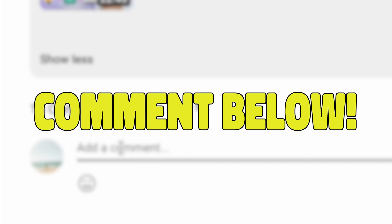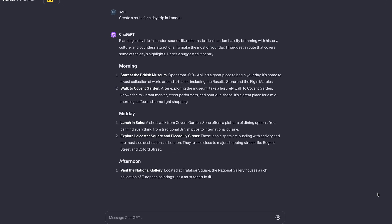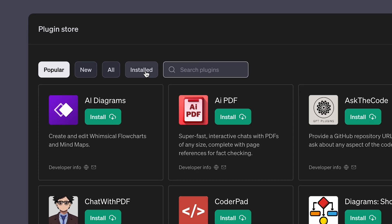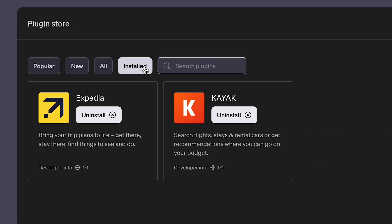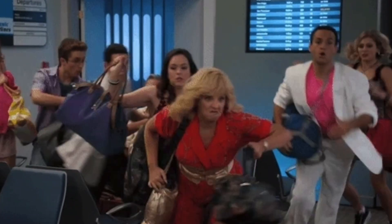Comment below if you want to see a Zapier tutorial in the future. And if you want a break from work and you're ready to get away, these next plugins will map out your vacation for you. Kayak and Expedia are some of the biggest travel platforms in the world, and their ChatGPT plugins just made vacation planning even easier. It's like having your own personal travel agent for a fraction of the cost, and I even used it to book my holiday travel.